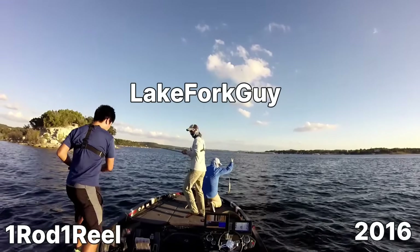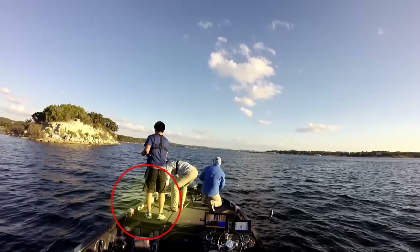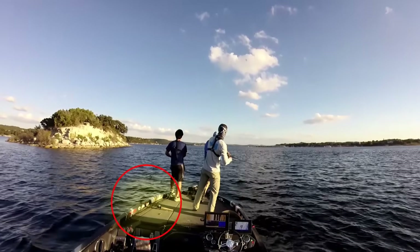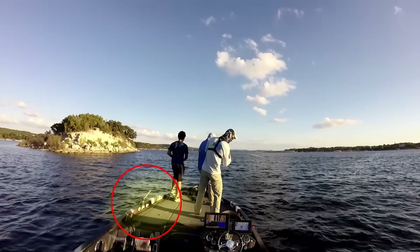You can throw the right color, speed, and profile, but if your lure doesn't put out the right sound and vibration, a bass might not even know it's there — or worse, get spooked by it. A new study helps crack the code. I'll break down what's really going on, how fish actually find your lure, and which baits pull them in.